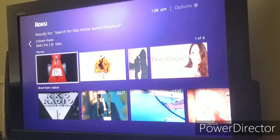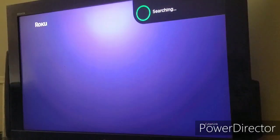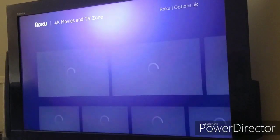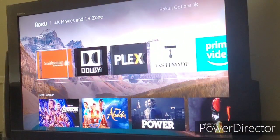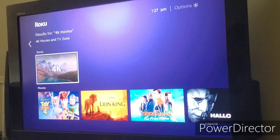Now I'm going to search for 4K movies using the voice remote. If I do that, it's expected to give me 4K content. I say '4K movies' and it pulls up the Roku Zone feature for 4K movies, which basically looks the same as the 4K Spotlight channel I showed earlier, minus the channel loading — so no need to show that again.